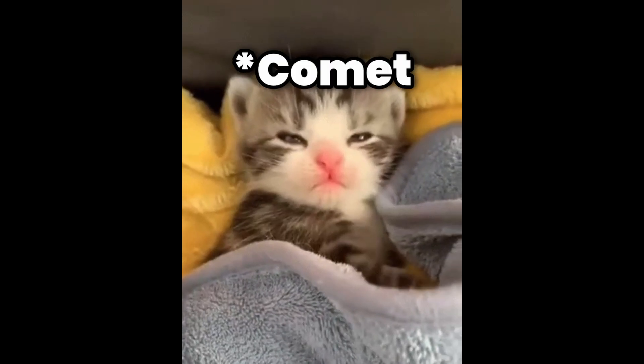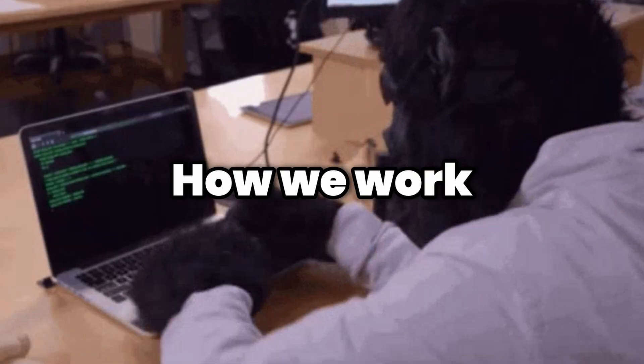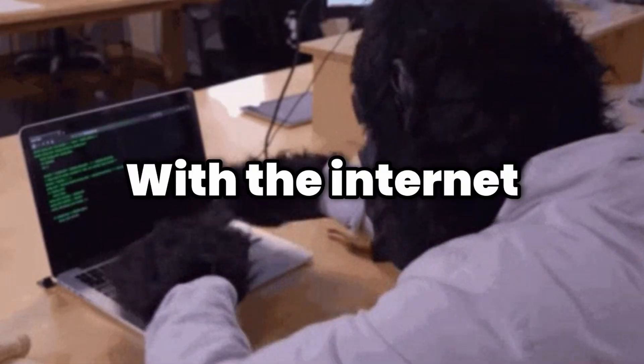While still in its early stages, Comet represents the impending age of the agentic browser. It's set to redefine how we work, learn, and interact with the internet.